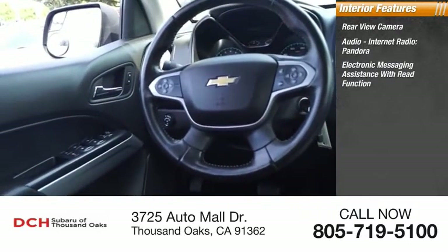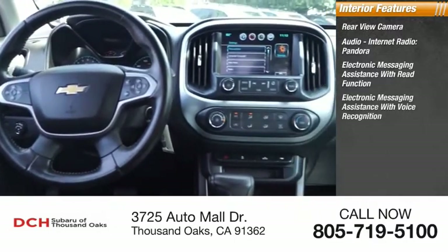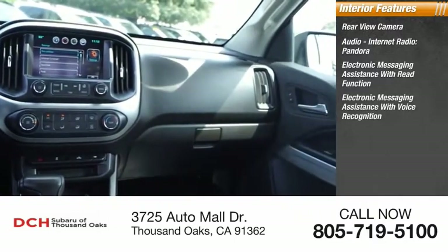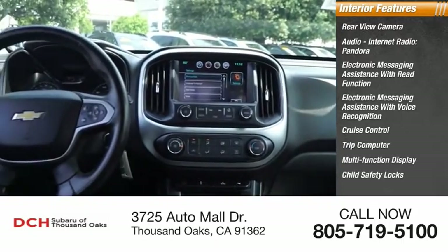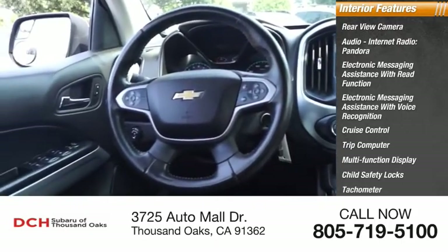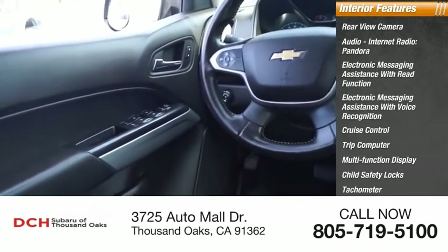Additional features include electronic messaging assistance with read function, electronic messaging assistance with voice recognition, cruise control, trip computer, multi-function display, child safety locks, tachometer, airbags, and passenger occupant sensing deactivation.